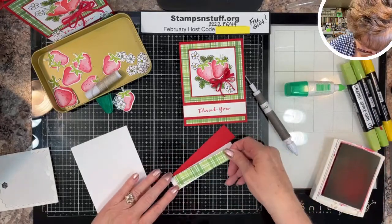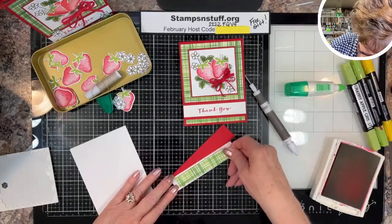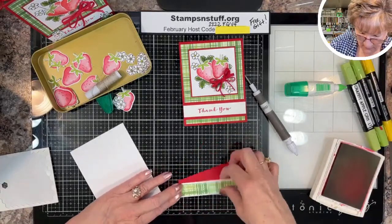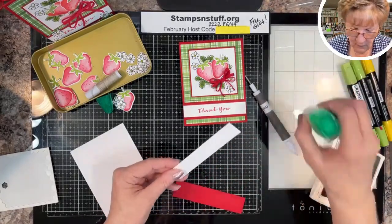You will always want to carry your theme from the outside to the inside of the card.